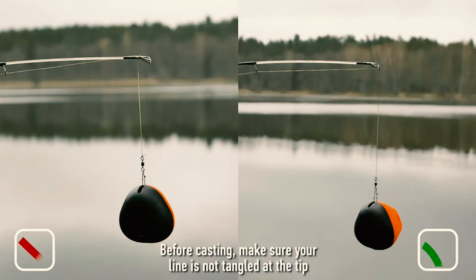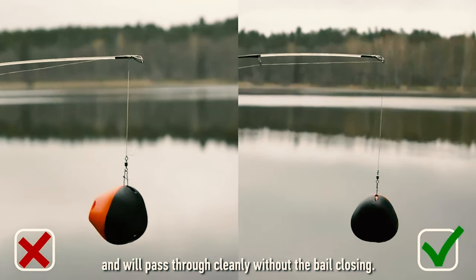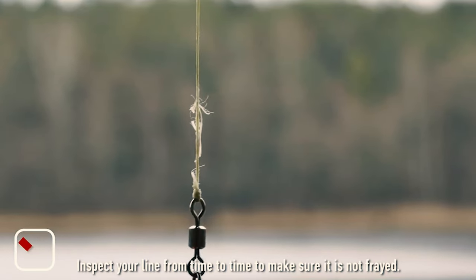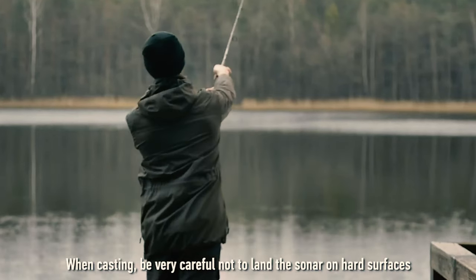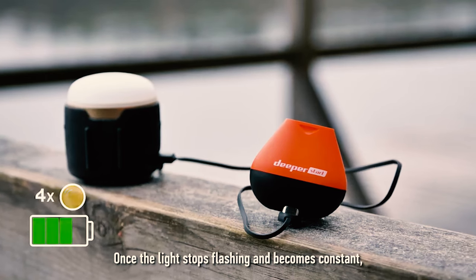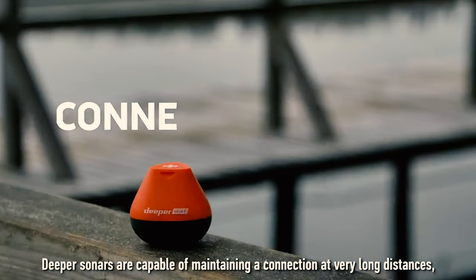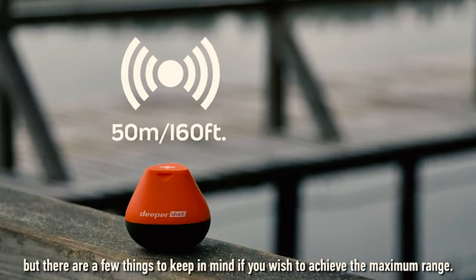The Deeper Start is very lightweight and conveniently fits in a tackle box or even your pocket. It's an eye-catching shade of orange so you can easily spot it on bright, sunny days. It turns on and off automatically when in contact with water and has a night light sensor. The 6-hour continuous usage battery life ensures a full day of fishing. From weekend warriors and casual anglers to parents wanting to get their children outdoors, it's the perfect tool to enhance your fishing experience.